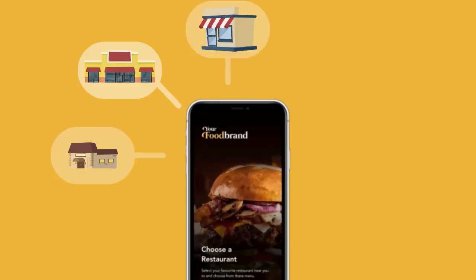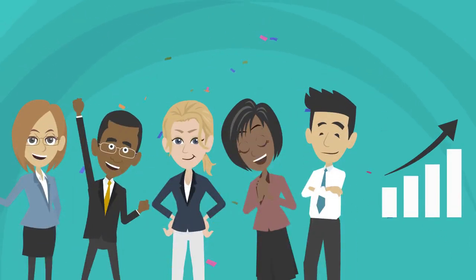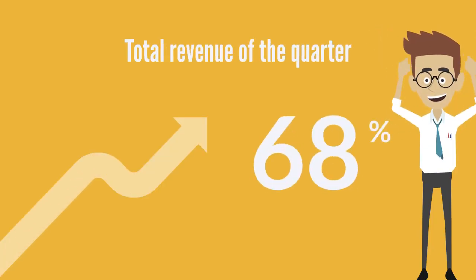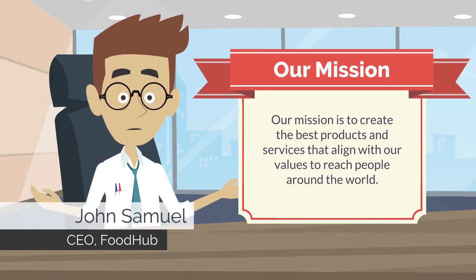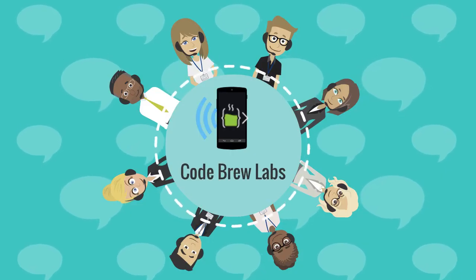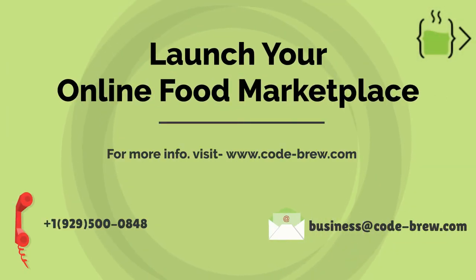Launching the online platform proved to be the turning point for many local restaurants. John not only helped a number of businesses survive through the pandemic, but he himself experienced approximately a 68% increase in his total revenue because of this new business model. While entrepreneurs like John continue to convert challenges into opportunities, we at CodeBrew Labs thrive to make your business reach the heights of success. Contact us and get your business rolling in no time.